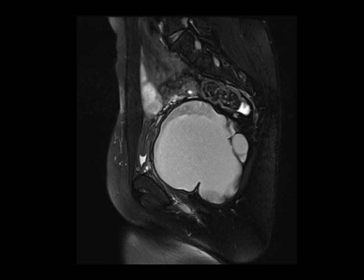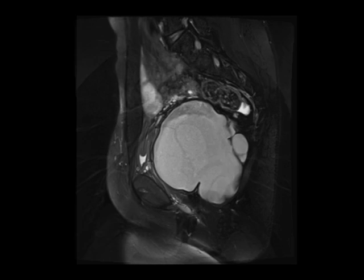Now, if you look at these images, there's clearly a very large T2 bright cystic mass identified in the right aspect of the posterior pelvis. If you look carefully, it's actually extending not only from the pelvis into the more anterior aspects of the pelvic cavity, but it's extending downwards into the ischioanal or ischiorectal fossa fat. So it's actually traversing different compartments.